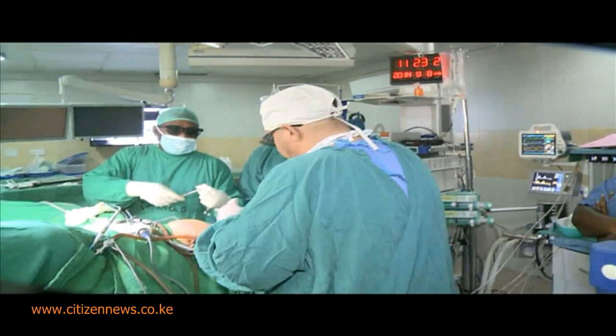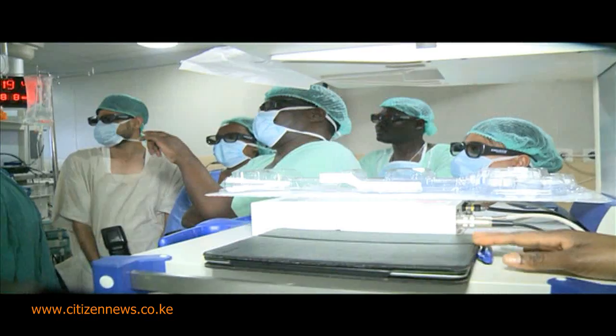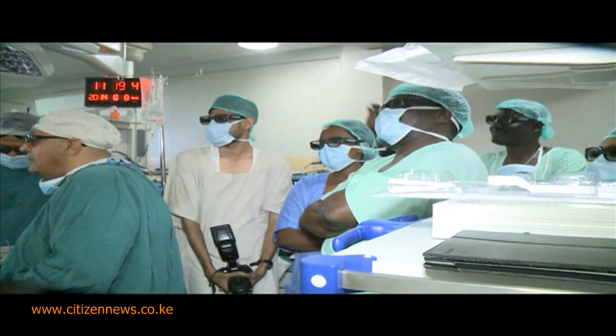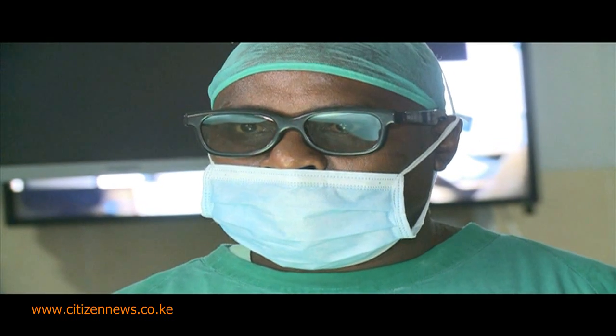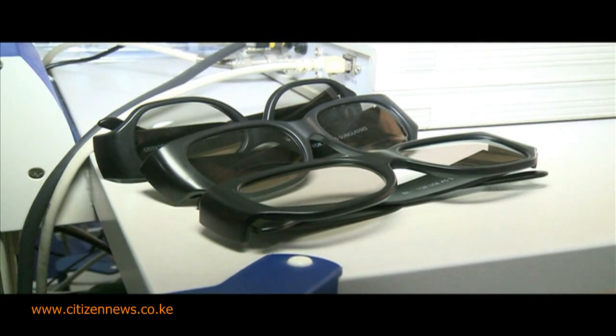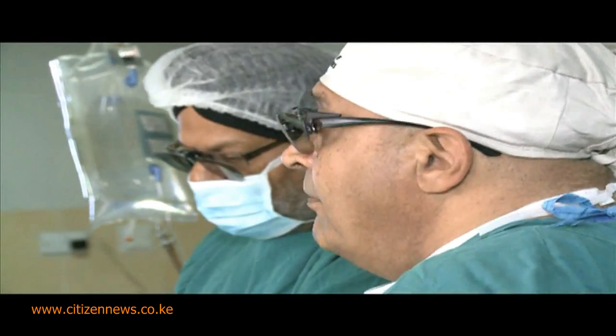Assisted by Dr. Kamaljit Gidi, they were joined by other curious observers including senior surgeons, eager to watch them perform the surgery which till now had remained a preserve of developed countries. But this surgery requires special 3D glasses, without which you cannot see the camera image being projected on the screens.